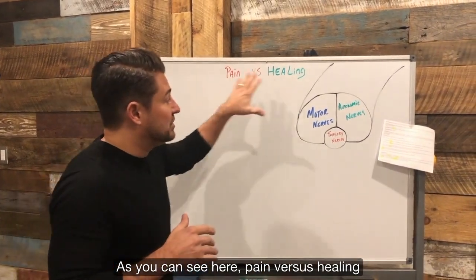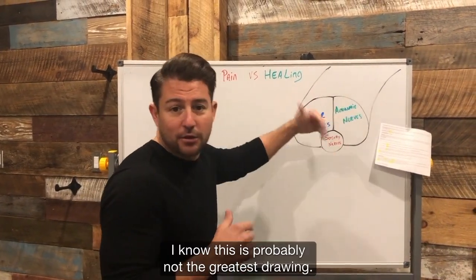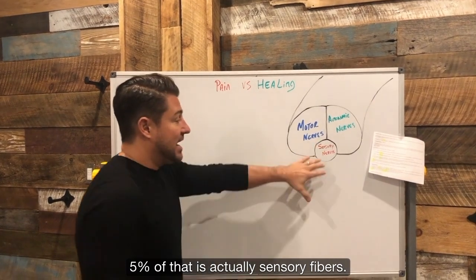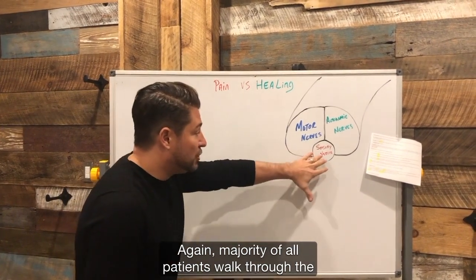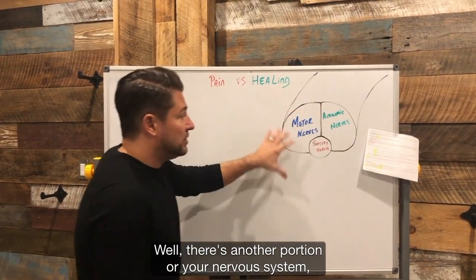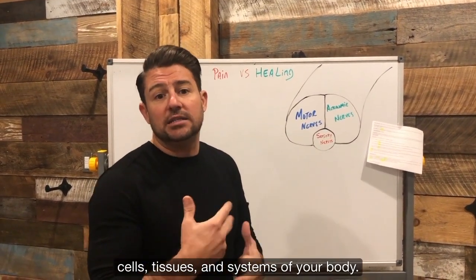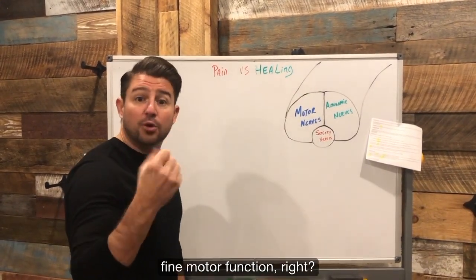As you can see here, pain versus healing or function. If you turn to this, this is actually a nerve bundle. I know this is probably not the greatest drawing — I'm not an artist, I'm a chiropractor. When we look at this, this portion of the nerve, 5% of that is actually sensory fibers. So that's going to be your actual pain fibers. There's another portion of your nervous system, which is called your autonomic nervous system, which is for controlling basically organs, cells, tissues, and systems of your body. And then you also have, which is the other 45% of your nervous system, is for fine motor function — for controlling your arms, the muscles of your body.